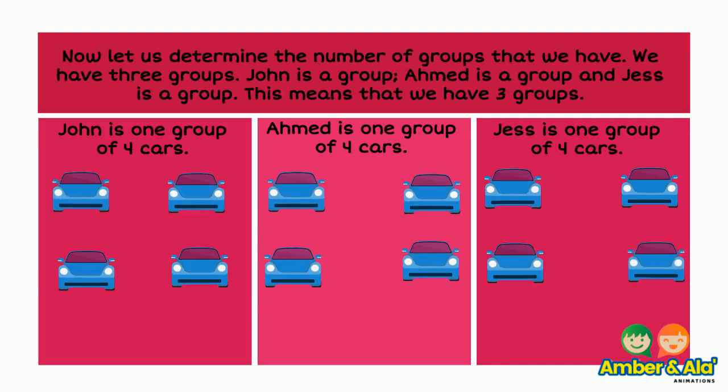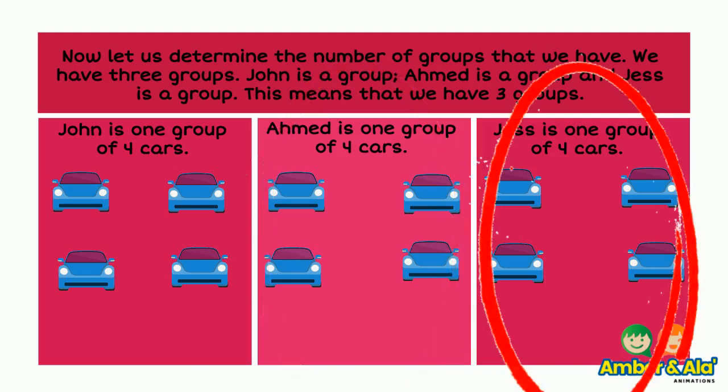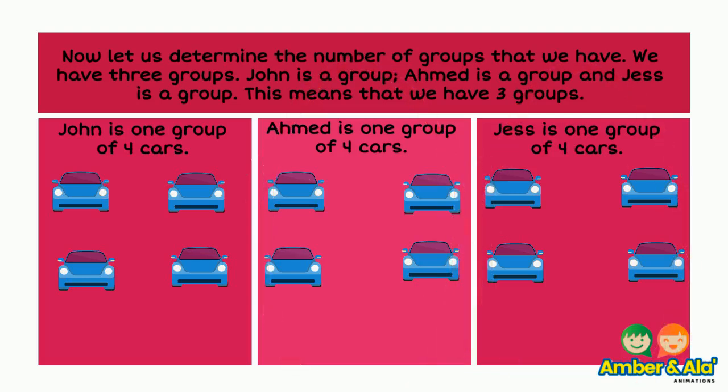Now let us determine the number of groups that we have. We have three groups. John is a group, Ahmed is a group, and Jess is a group. That means we have three groups.